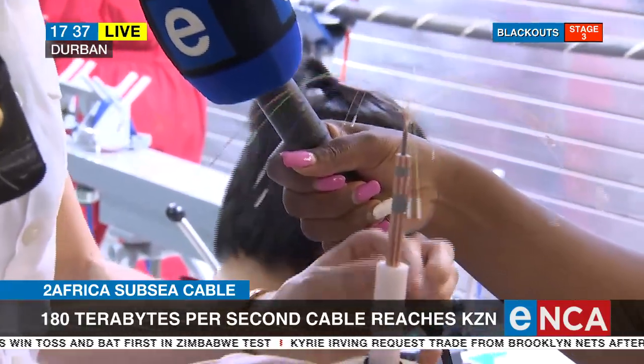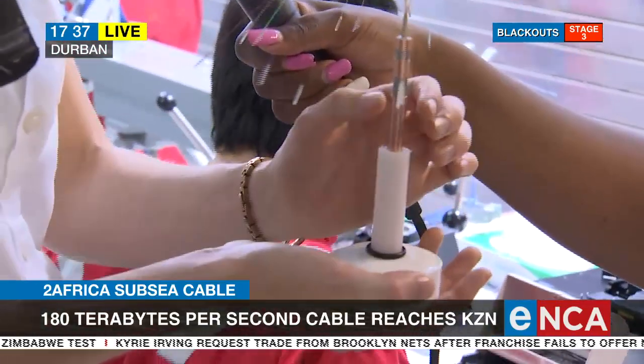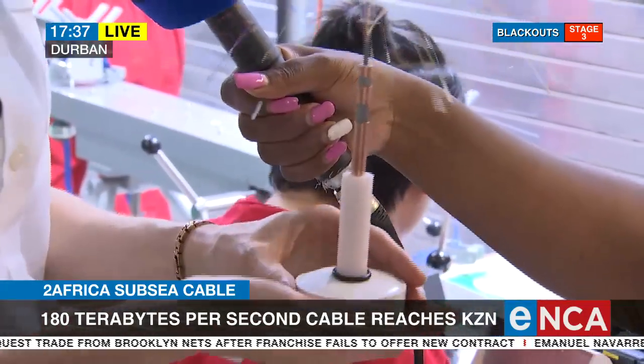There is a plastic tube which is melted around the cable. It is basically just plastic covering the copper and the armor to avoid any water entering into the optical fibers.